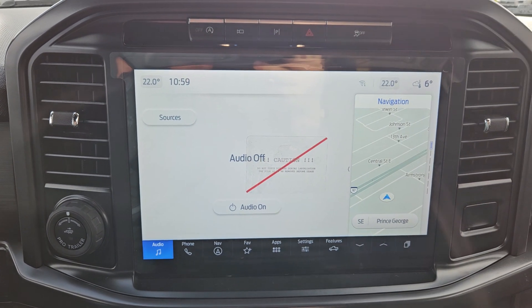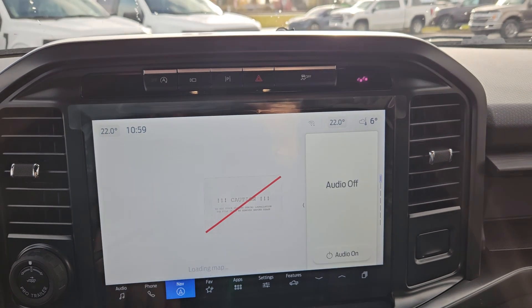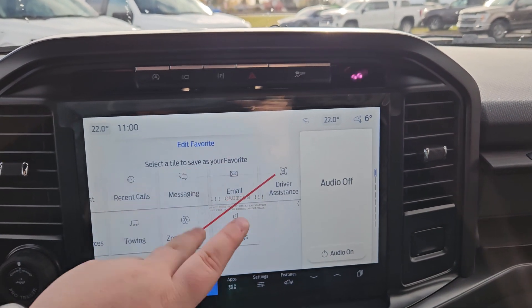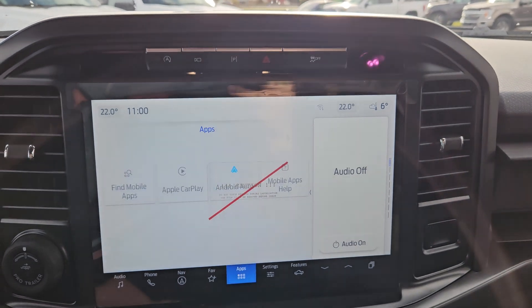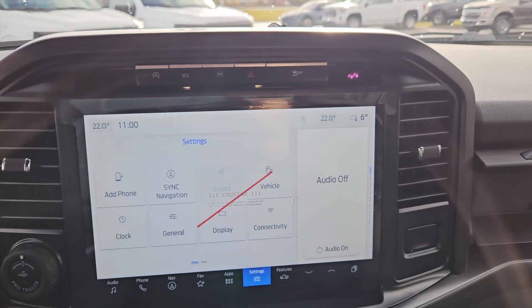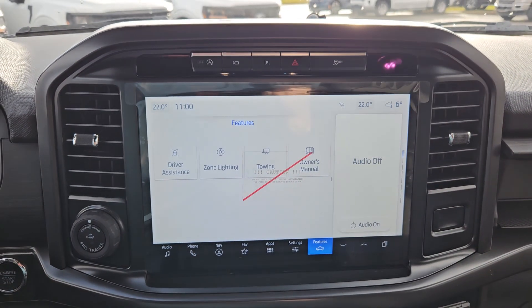Looking at your main screen, you do have your audio which has Sirius XM capabilities, phone, navigation, your favorite apps, messaging, email, Wi-Fi hotspot, apps in general, Apple CarPlay and Android Auto compatible, settings, and your vehicle features.